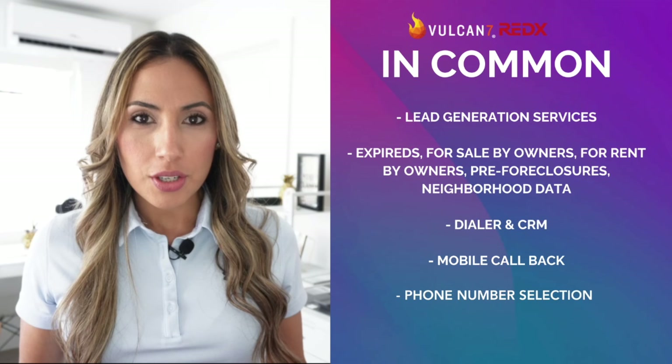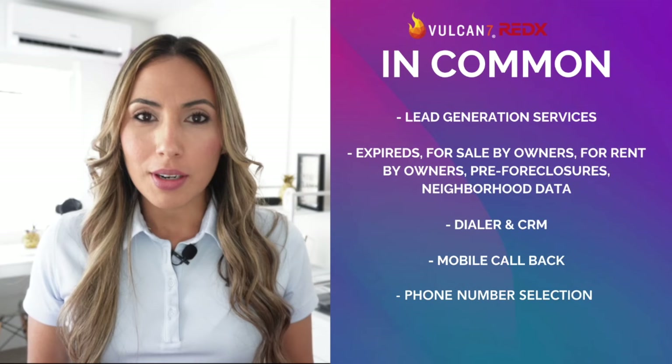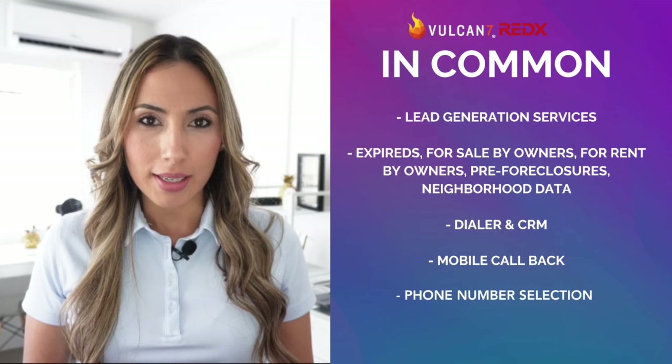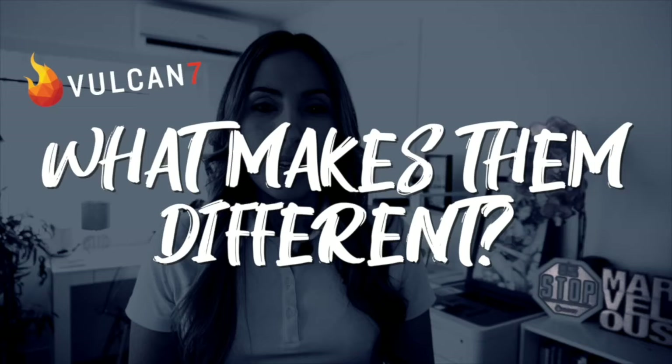Both of these are lead generation services. Both offer expireds, for sale by owners, for rent by owners, pre-foreclosures, and neighborhood data. Both offer a dialer and CRM, and both also have mobile callbacks so that you know exactly who's calling you back. You can also select a different phone number for leads to call you back on, so you're not using your personal phone number.